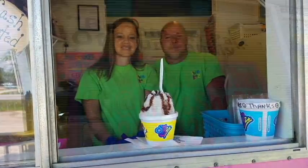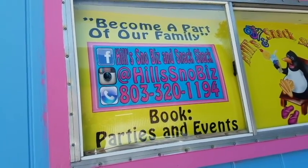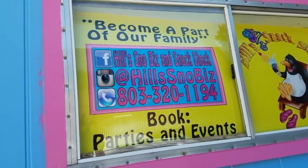We are interested in booking events, fundraisers, birthday parties, family reunions, festivals — anything in our community that we can help the community grow.